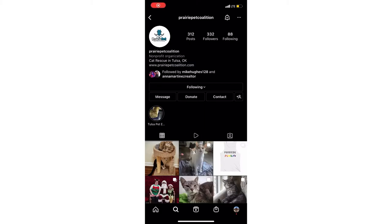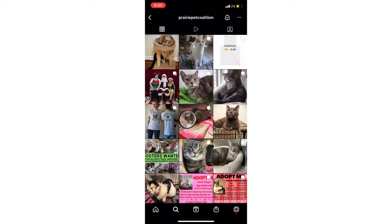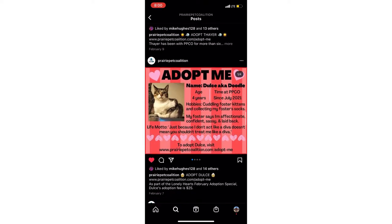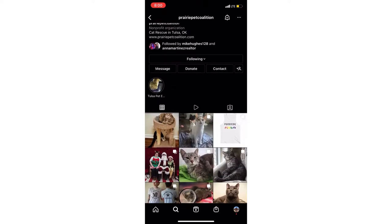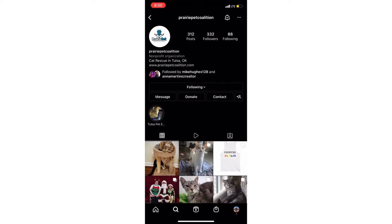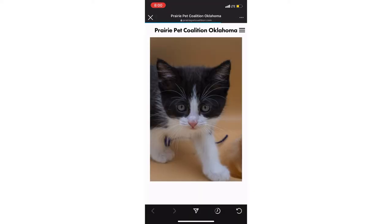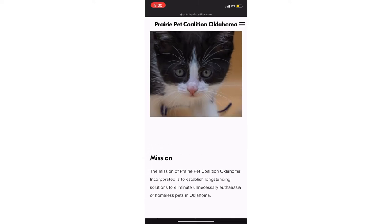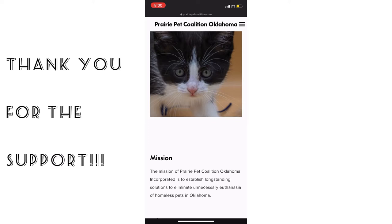Before the video starts, I'd like to introduce the Prairie Pet Coalition of Tulsa. It's a non-profit whose mission is to help homeless cats in the Tulsa area. They make cute little bios for each cat to help them get adopted. At the top of their Instagram page there's a link where you can buy Prairie Pet Coalition merch and make donations. They need help with food and medications for new kitties — link to donate is below.